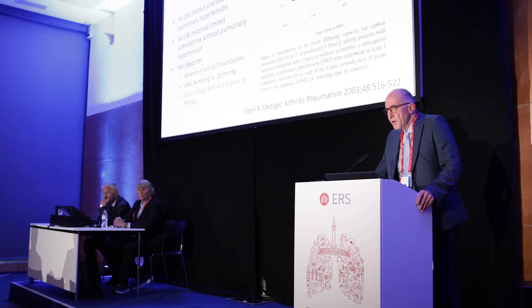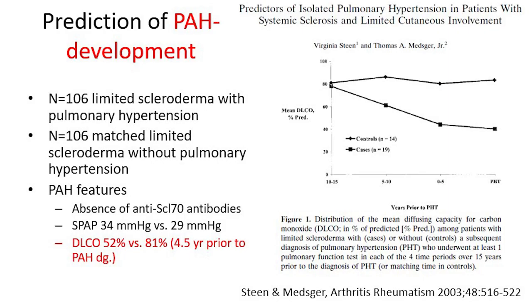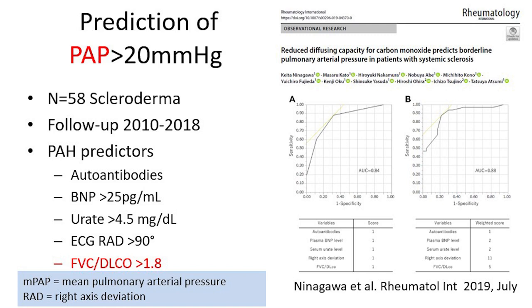In scleroderma, vascular involvement is the most important factor for patient survival. Comparing those who develop pulmonary arterial hypertension — the most important outcome of vascular involvement — with those who do not, over 10 to 15 years these patients decrease in their DLCO. This predicts that the vessels are involved and attacked by the disease, and it even predicts that pulmonary artery pressure will go up, even just slightly above 20 mmHg.